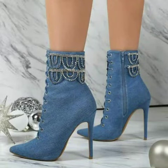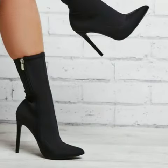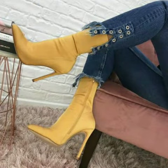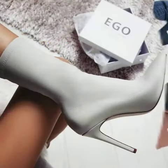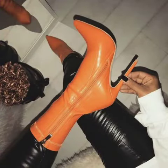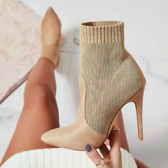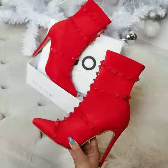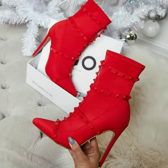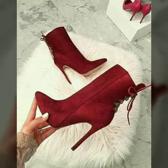Hello friends, welcome to my channel! Today I am going to share with you very beautiful and stylish high heel booties for women and girls. These are very gorgeous and beautiful shoes for those ladies who love to wear such types of shoes. All designs are so beautiful, stylish and trendy.